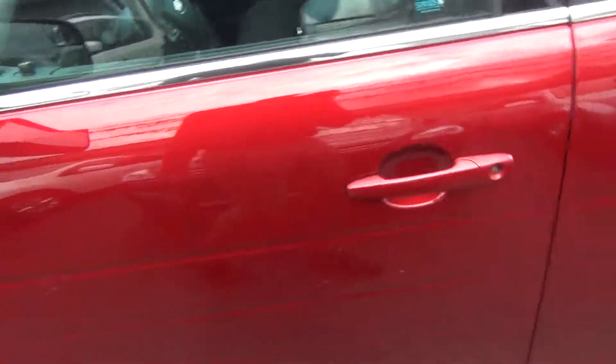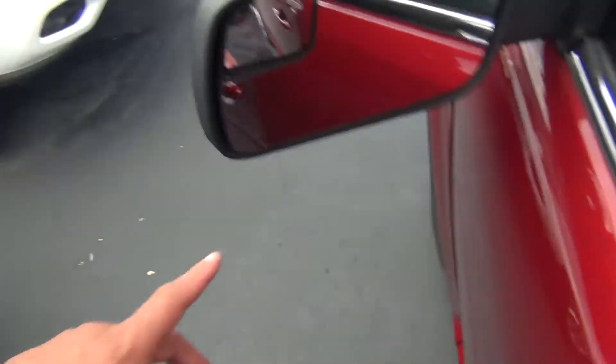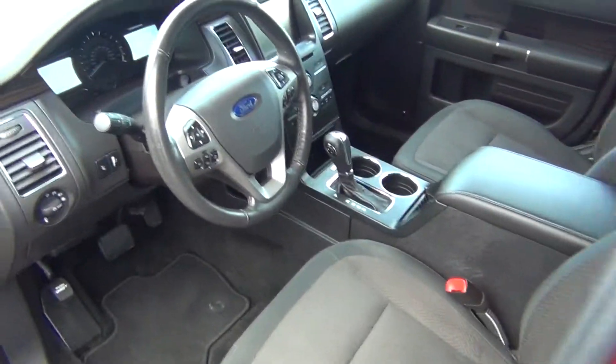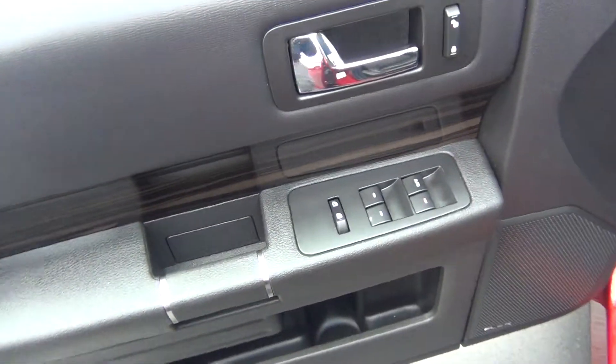You've got tons of tread life left, serious satellite capabilities, heated exterior mirrors, and your keyless entry keypad — you can see it right there. On the inside it's very clean as well, with power windows, locks, and mirrors.